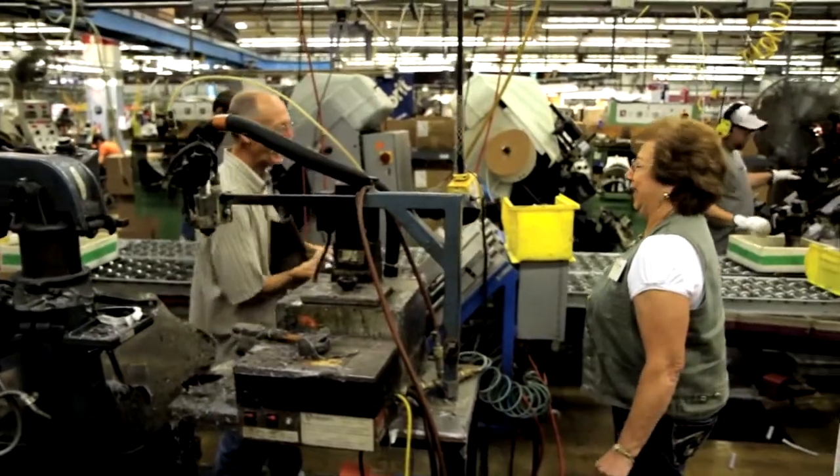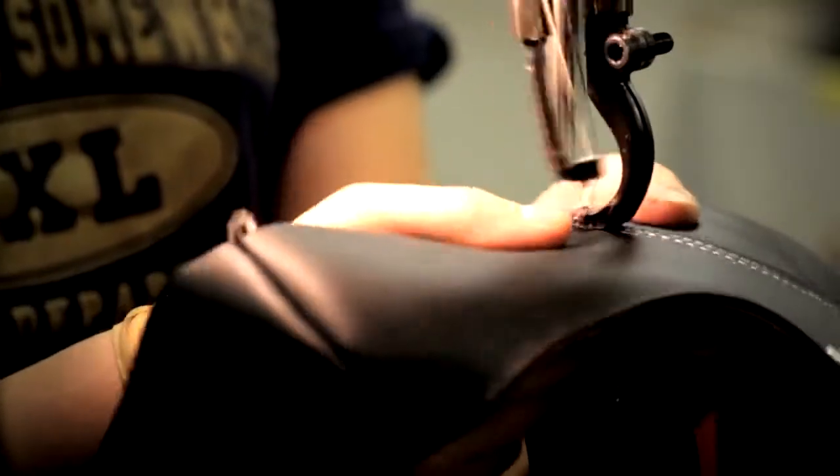My name is Shirley Summerfield. I worked in the cutting room for 40 years. All my years at the Red Wing Shoe Company I've bonded with a lot of people. Everybody works together to make the best shoe that they can make.